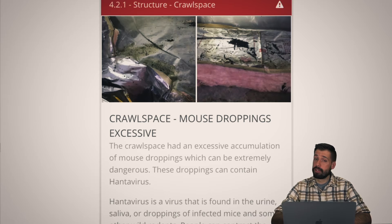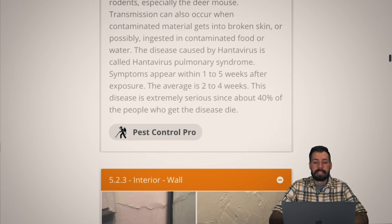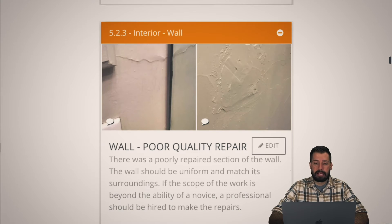Mouse droppings — don't like it. Hantavirus — don't like it. Forty percent chance of death — not a fan. If there's mouse droppings, kill everything, let it settle, then clean it up. Give it time to make sure you don't catch a virus.